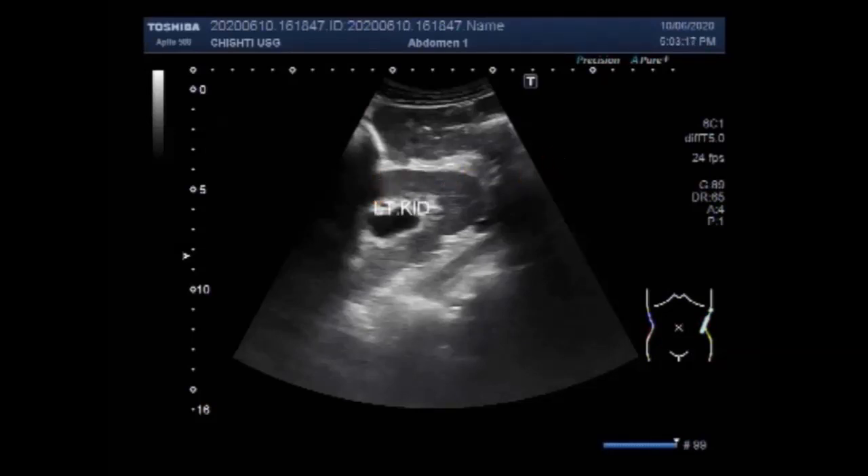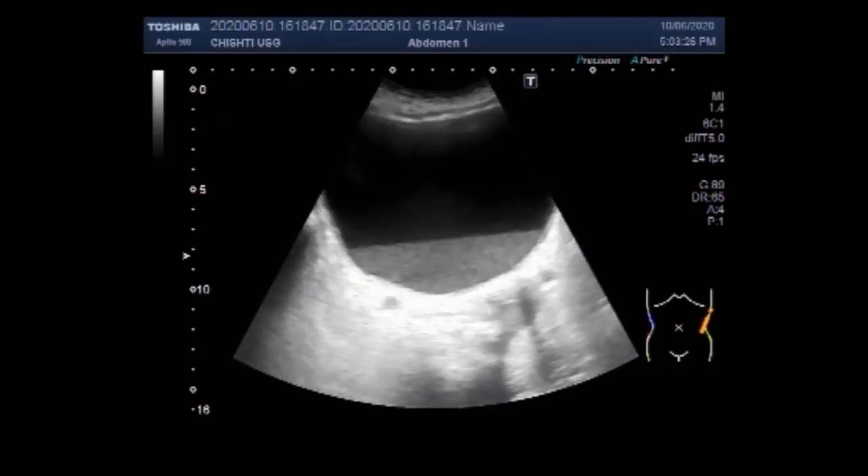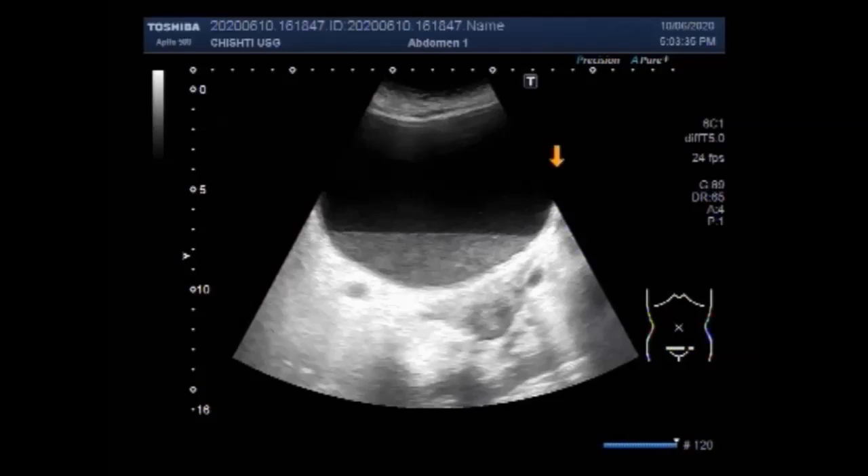This is all due to the thick sludge seen in the urinary bladder. Now you can see the left kidney, which also shows hydronephrosis. This is the urinary bladder, and you can see a large amount of thick sludge — due to which this bilateral renal process with minimum hydroureter is visible.